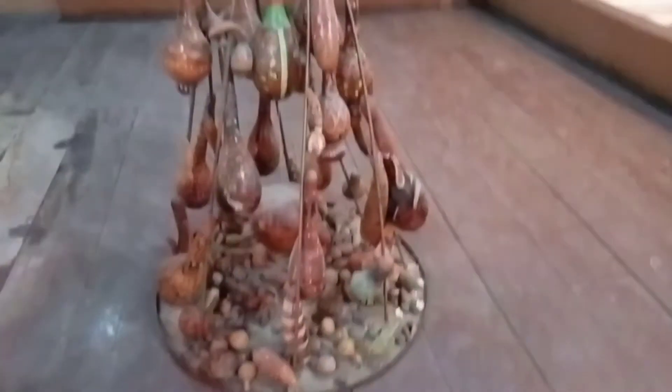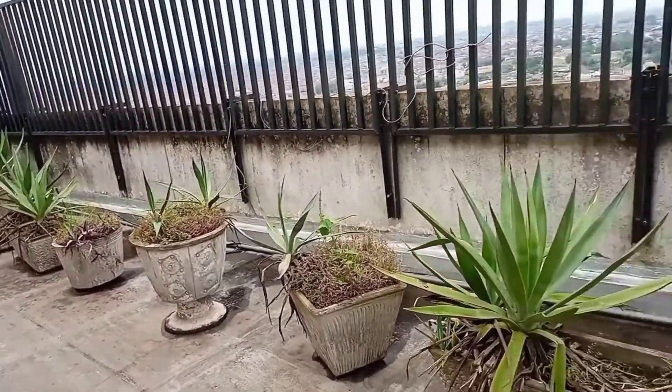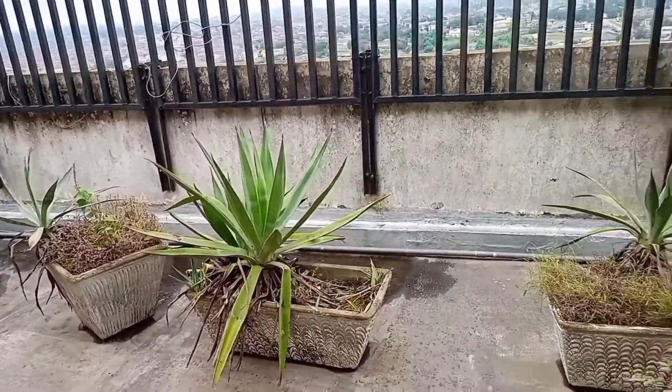For as little as free, you'll be able to have a wonderful view of what's happening inside the museum. If you are in the country, I will ask you to just go and feed your eyes.